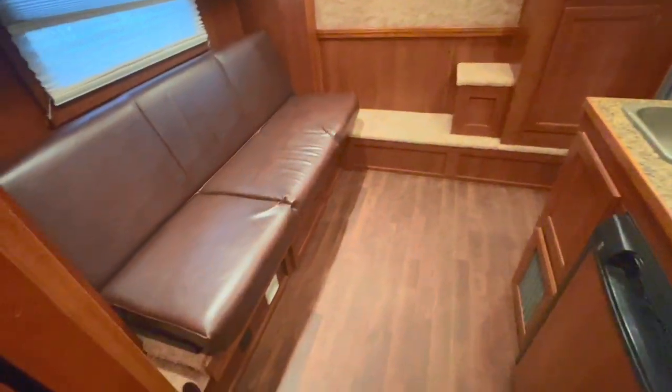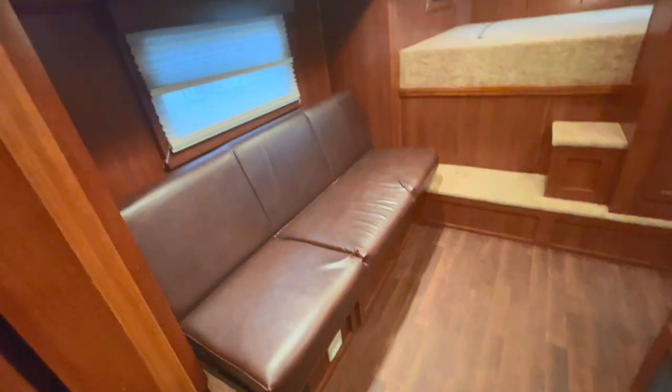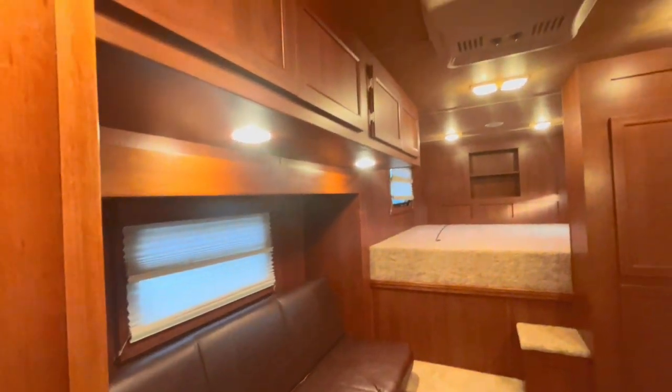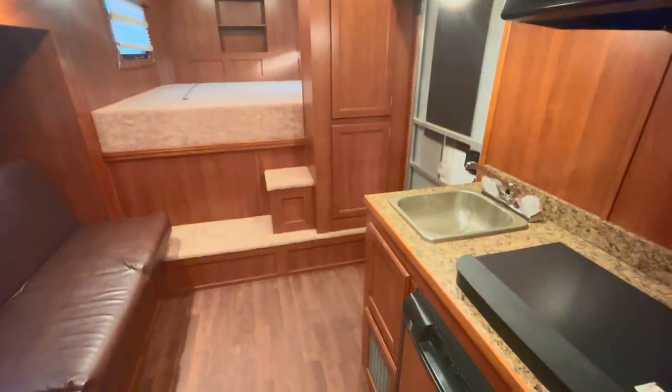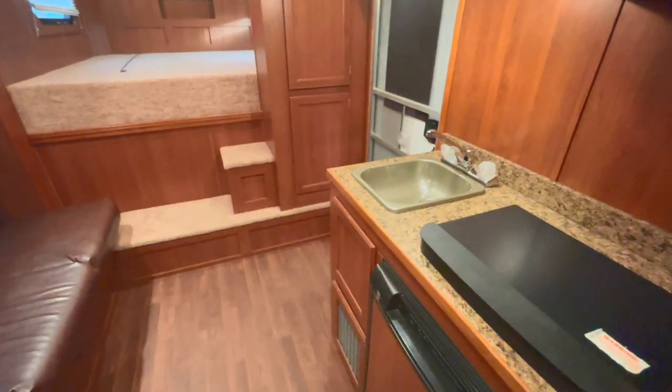The closet door is narrow here, but as you go back in there it widens out. Doesn't seem to have a light in there, but it's a good deep closet. The couch is going to fold down and make into a bed. As far as condition on the inside of it, it's in really nice shape — you're not going to pick it apart.